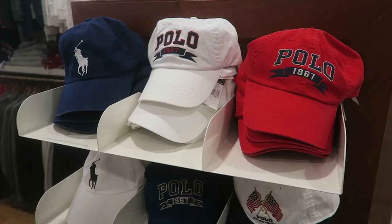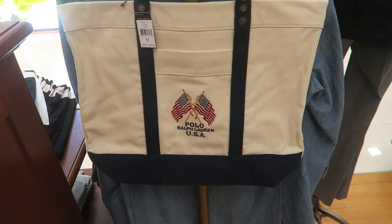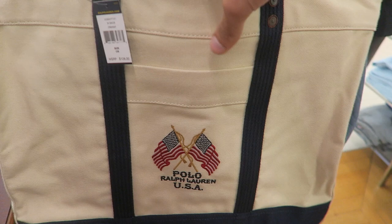Check out the polo hats - this one looks pretty sick, the polo raffler with the flag. It's almost like that vintage style, leather strap back, 50 bucks. And they have a matching tote for $130. $130 for this bag - what a waste.